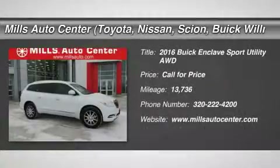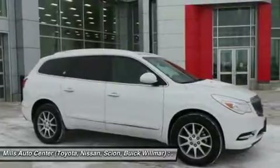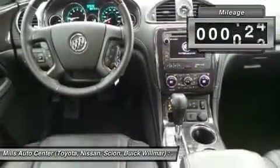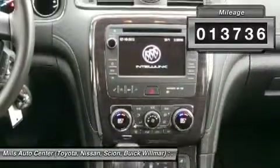2016 Enclave. The Enclave offers three rows of seats, standard, with seating for up to eight passengers. Not only is it roomy and stylish, but Buick really did its homework on this vehicle — they did not cut any corners. This vehicle has less than 15,000 miles.